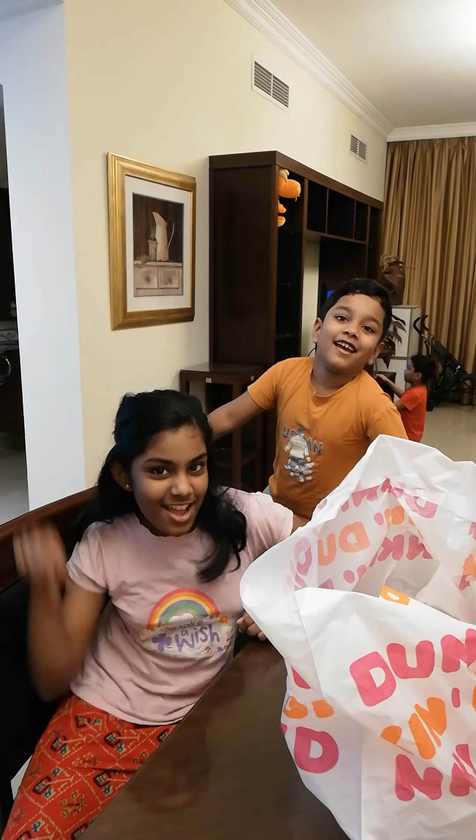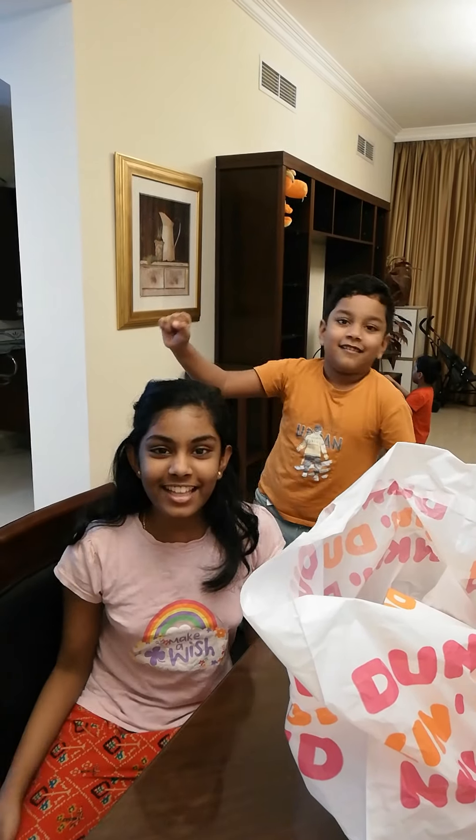Hey guys! Welcome back to Gigi's Kitchen. We are back with a new video.